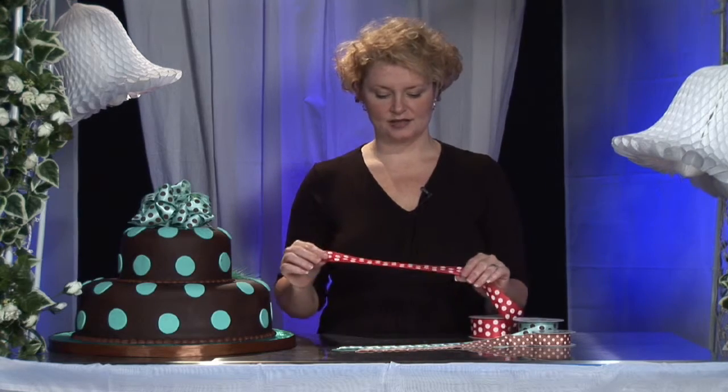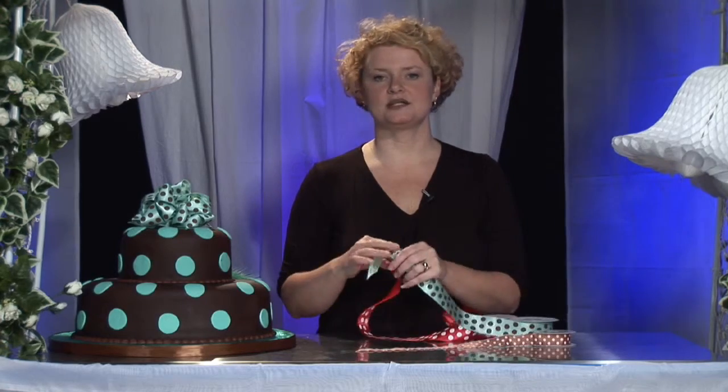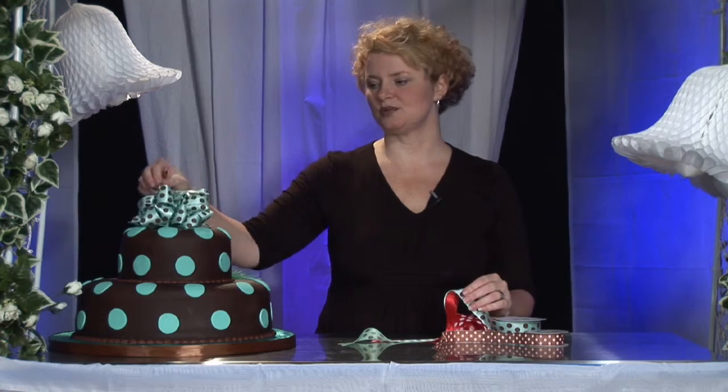You can certainly find an array of colors of polka dot ribbons at your local craft store in multiple arrangements of colors. There's chocolate and pink, maybe red and white, maybe this Tiffany box blue and chocolate brown.